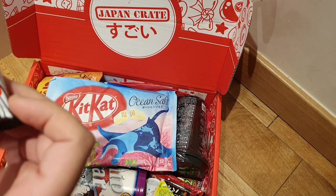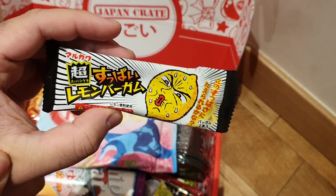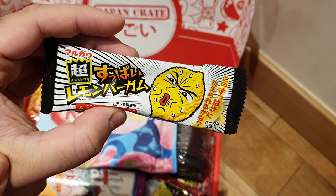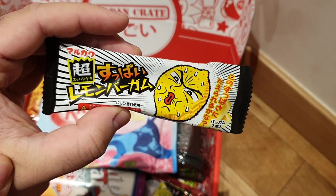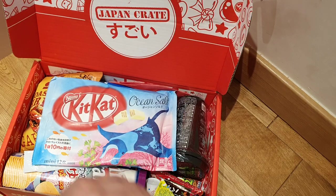Next thing that's popping out to me is this lemon guy. I don't know what this is, but it's so interesting. It's lemon gum — sour lemon gum. I can imagine that's why he's got that puckered face there. Should be cool.